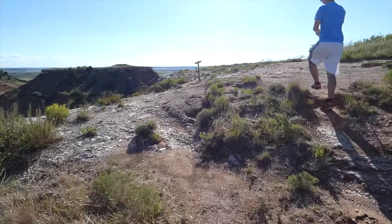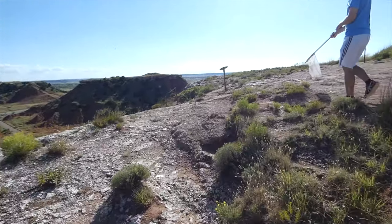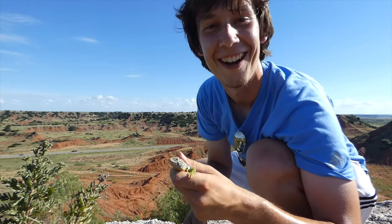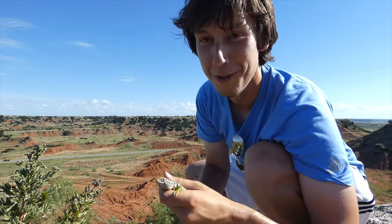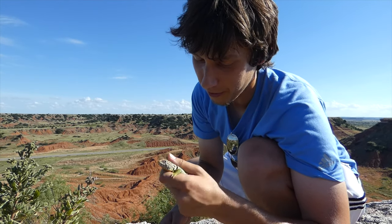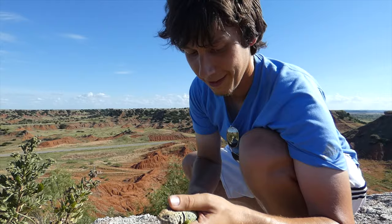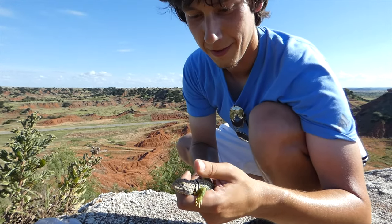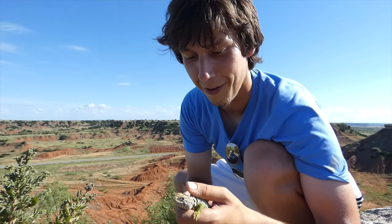After observing the collared lizard, we were able to safely catch it to get a closer look. This is the coolest thing I have ever caught. Look at him, he's so beautiful. Sorry I freaked you out, little guy. Look at his tail — he's such a nice specimen. Wow, this is just incredible.